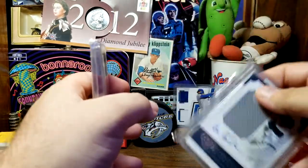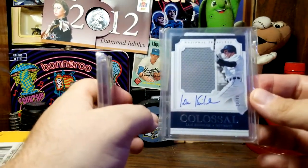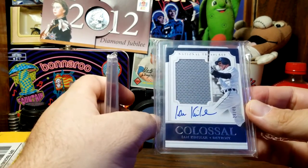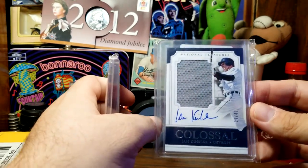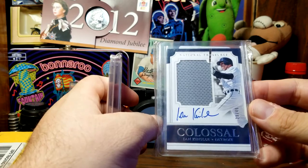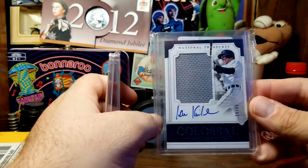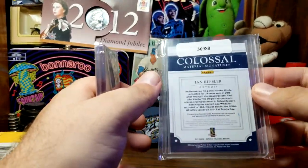The third and final Rangers autograph here is from Ian Kinsler — I mentioned him earlier as one of my favorites. This was when he was with Detroit, but it's still numbered out of 49 and has a larger piece of jersey embedded on the card — another National Treasures Panini card from 2017.